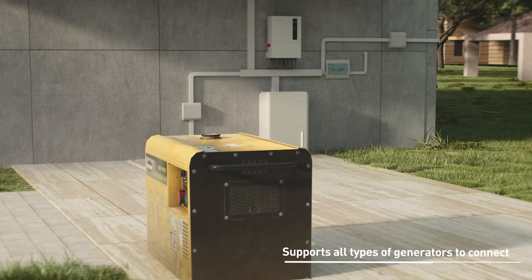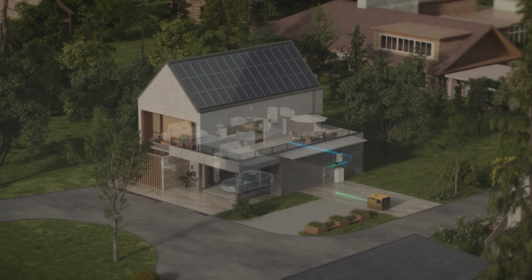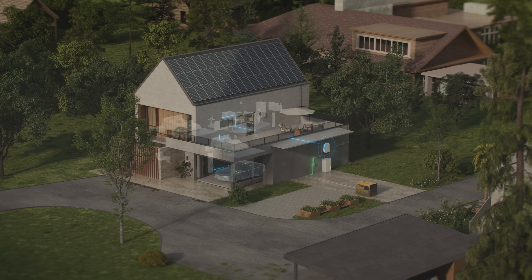The inverter supports all types of generators to connect. It is also possible to send control signals to automatically start and stop the generator according to the specific power consumption.